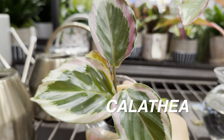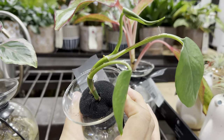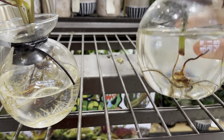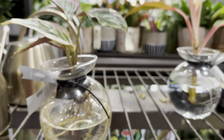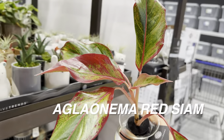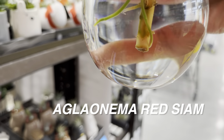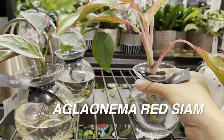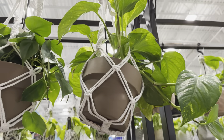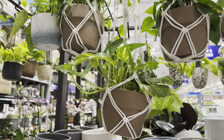Part of me wants to take that Calathea home since I've seen it so long, but I don't know if I want to spend $14.99 on essentially a rooted propagation. There's also an Aglaonema Red Siam in water with some roots. These have been here about a month and a half. Now looking at these cool hanging baskets — the macramé is great. This is an Epipremnum pinnatum Cebu Blue by Urban Jungle for $16.98.